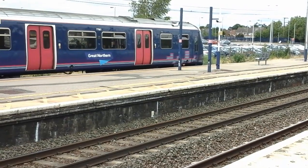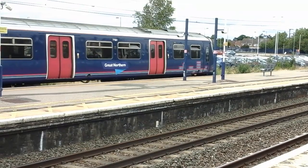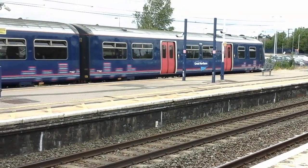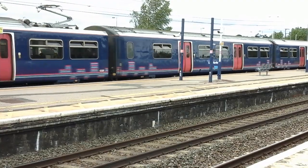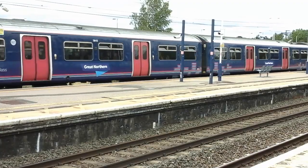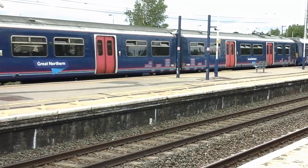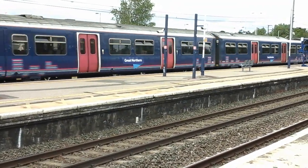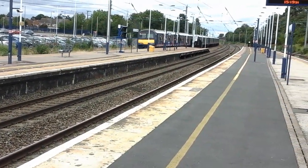Okay, I think she's about ready to go. I'll get the rear car when she departs. On the rear is 321 406.